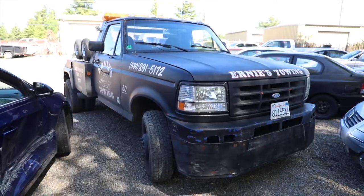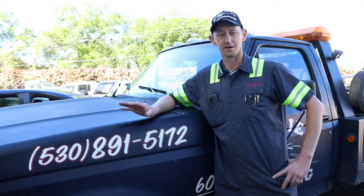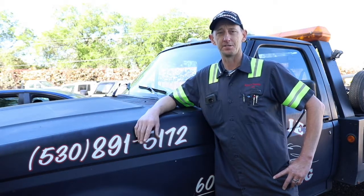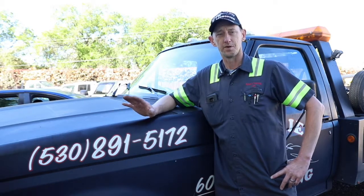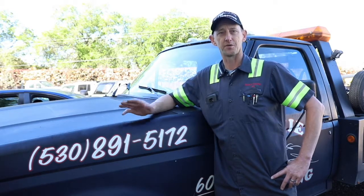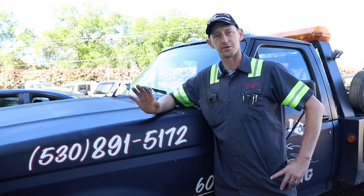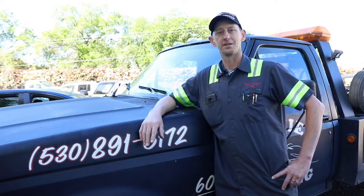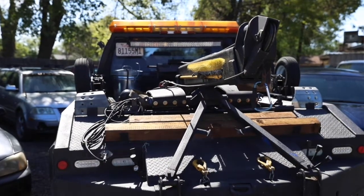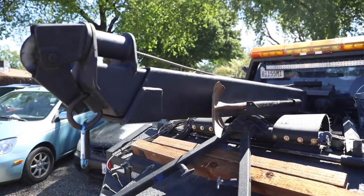Buying a tow truck usually starts with finding a vendor to provide the truck, then getting financing set up — either through them or another lending company — and letting them compete for the best interest rate and tax structure. It takes about a good month to find a vehicle. We order vehicles approximately every ten years.